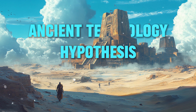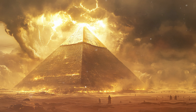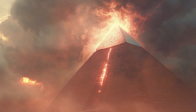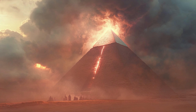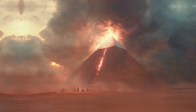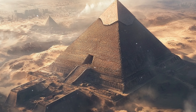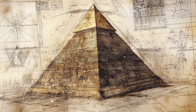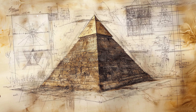The ancient technology hypothesis: the idea that the pyramids of Giza were not merely grand tombs but sophisticated energy generators has captivated researchers and theorists for decades. This perspective challenges conventional archaeological views and suggests that ancient civilizations possessed advanced technologies that enabled them to harness and utilize energy in ways not fully understood today. One prominent theory proposes that the Great Pyramid functioned as a massive energy generator, with its precise alignment and geometric principles indicating an advanced understanding of the natural world.